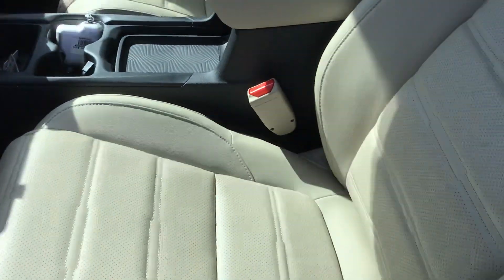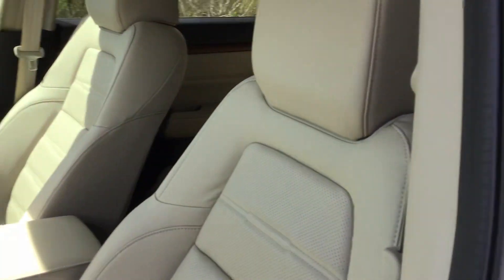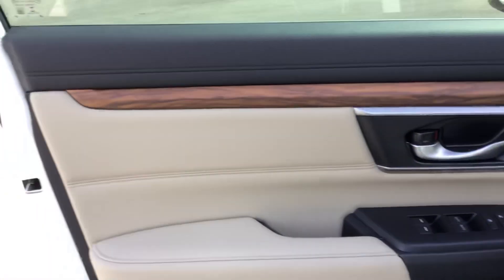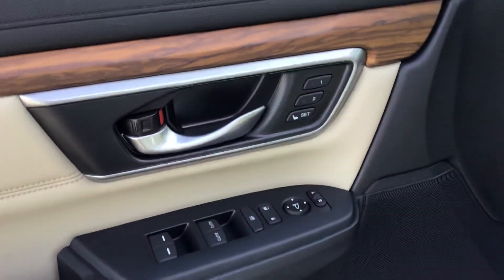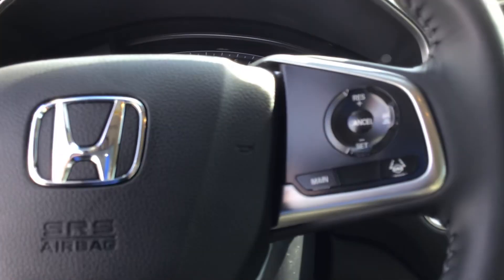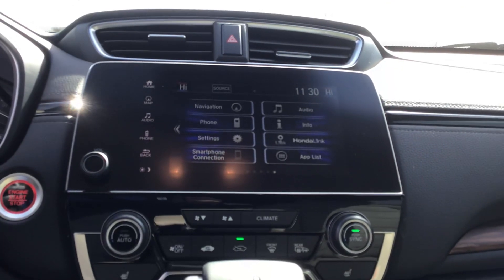Inside you're going to have heated seats, as well as the perforated leather to help keep them cool. You're going to have wood grain trim going all the way around the sides, memory seats, and a load of safety features. You're going to have Honda Sensing as standard, which is going to give you adaptive cruise control, lane keeping technology, as well as brake assist for pre-collision.